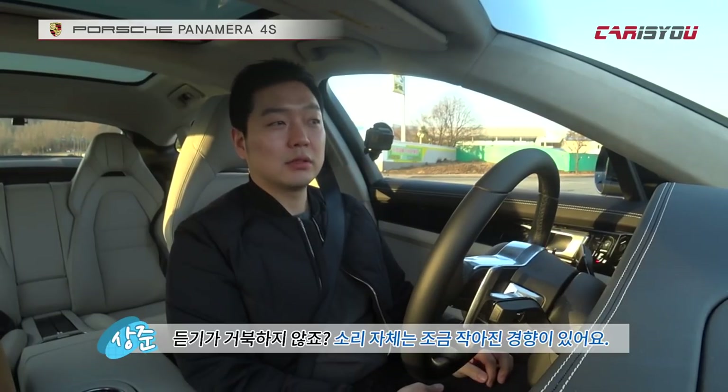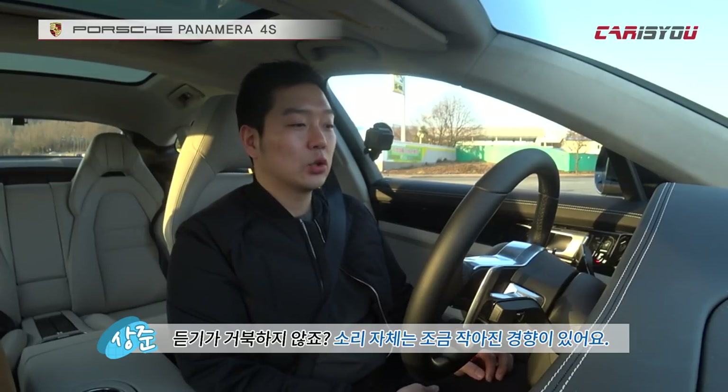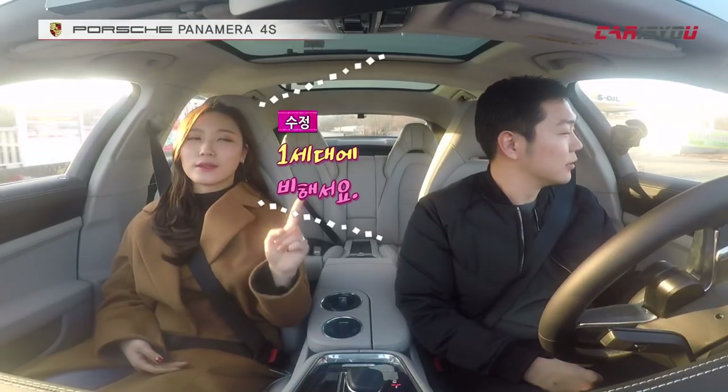It's magnificent — like an orchestra playing. Not overly aggressive, but emotionally engaging. The tone is quite pleasant to listen to — not uncomfortable at all. The sound has become a bit quieter compared to the first generation, but the car overall became smoother and more comfortable, and the exhaust character reflects that.